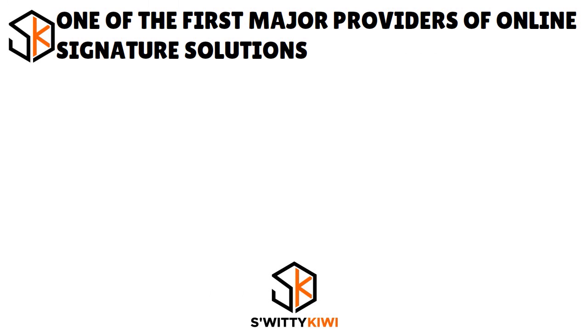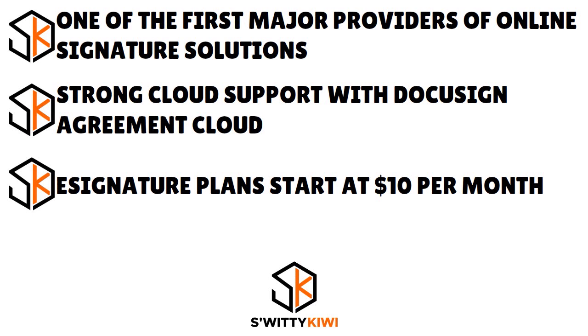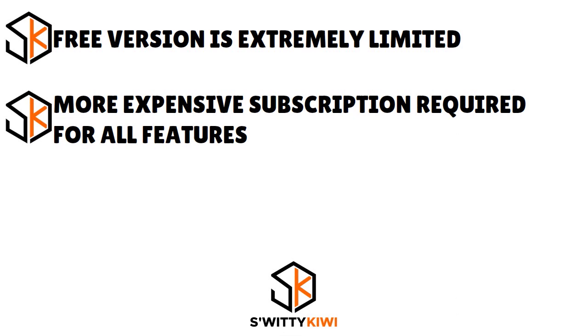DocuSign has integrations for every workflow, essentially streamlining your workflows with more than 400 connected integrations. Whatever you need contracts to do, those integrations are there to help. The pros: it's one of the first major providers of online signature solutions, with strong cloud support via the DocuSign Agreement Cloud, and e-signature plans start at $10 per month. The cons: the free version is extremely limited, and the more expensive subscription is required for all features.